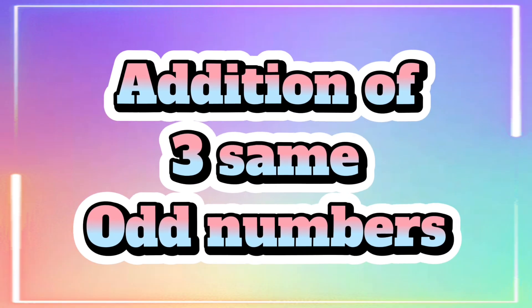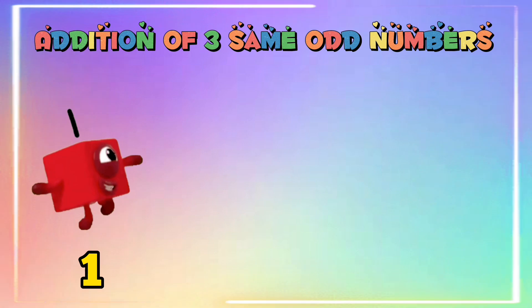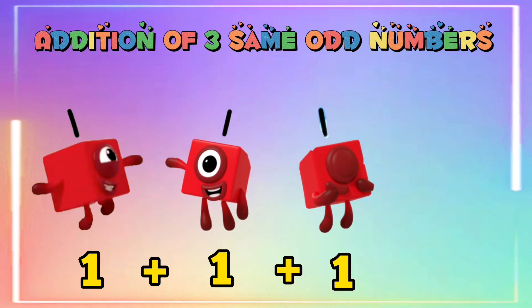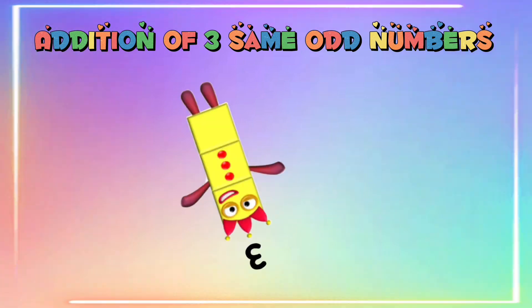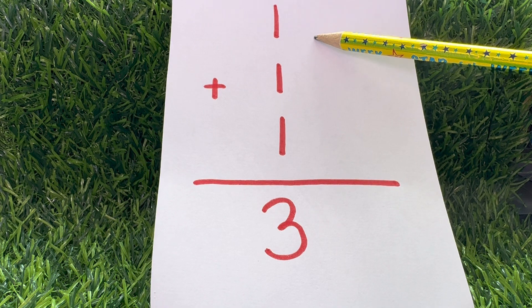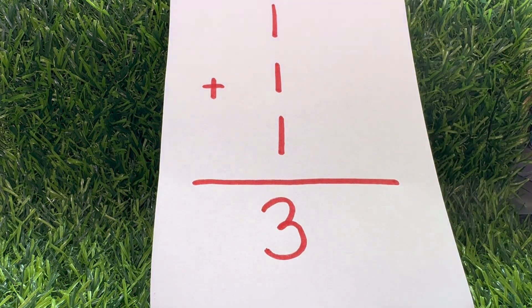Addition of three same odd numbers. One plus one plus one is equals to three.